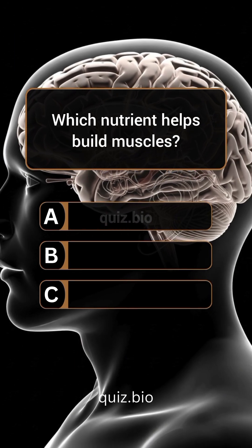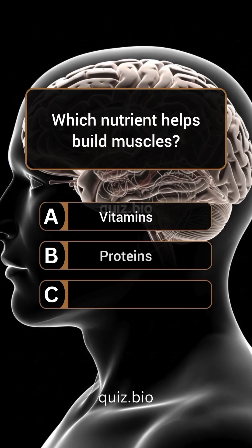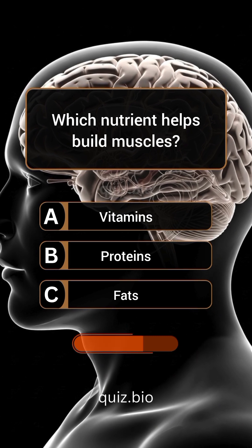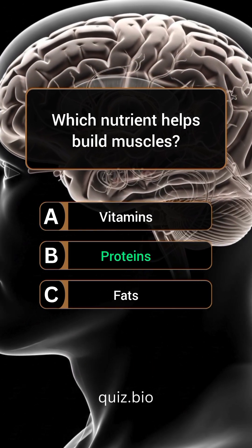Question 4. Which nutrient helps build muscles? Answer: B. Proteins.